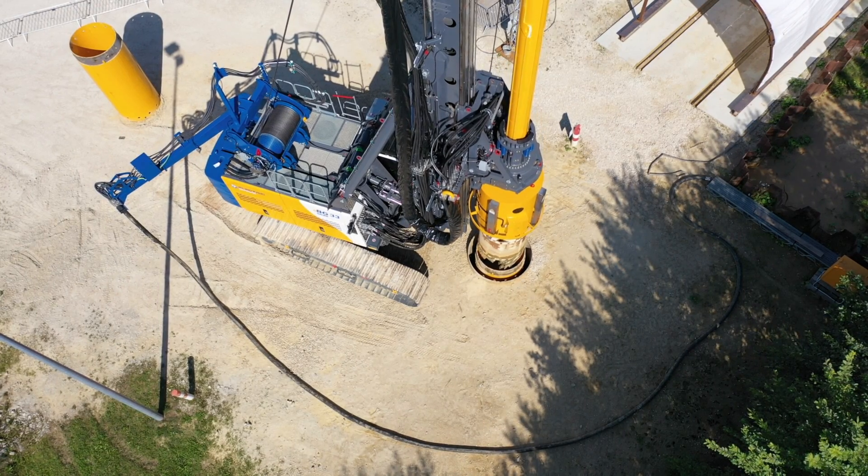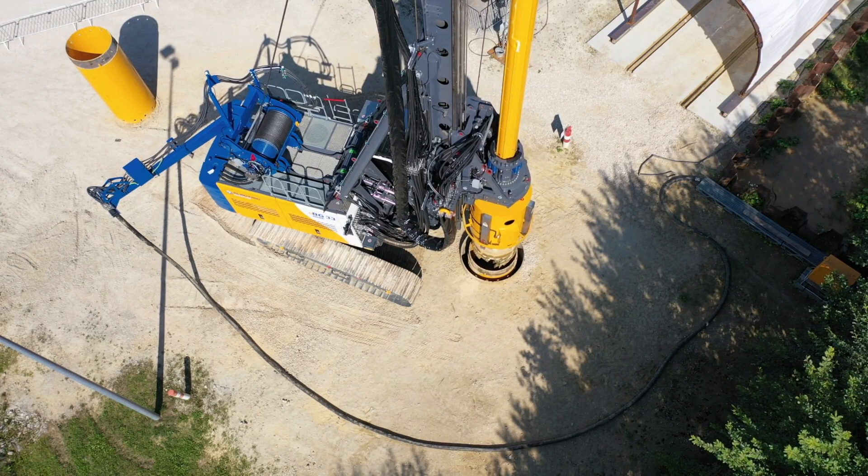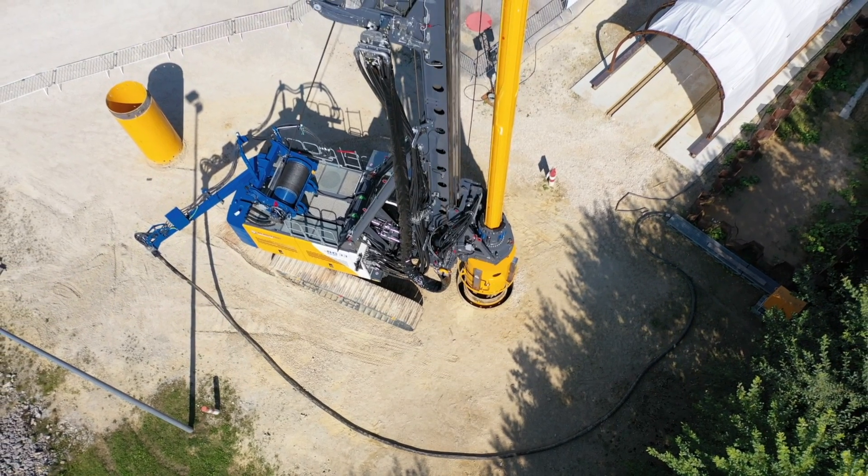The new EBG 33 — multi-functional, highly mobile, sustainable in operation — the next step towards our future.